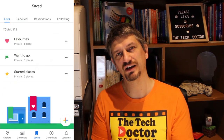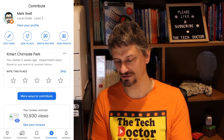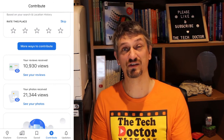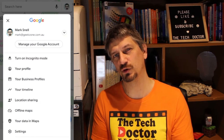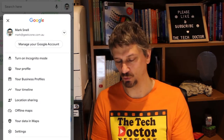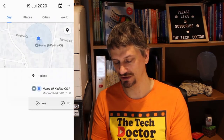I can contribute by reviewing companies, and everybody can see those reviews when they visit that business in Google Maps. My reviews have been read over 10,000 times and my photos viewed over 20,000 times. In my account settings, Google actually records my timeline — in this case because I've asked them to. What it means is I can go back to any time in the past, probably a couple of years, pick a date, and see where I went on that day.